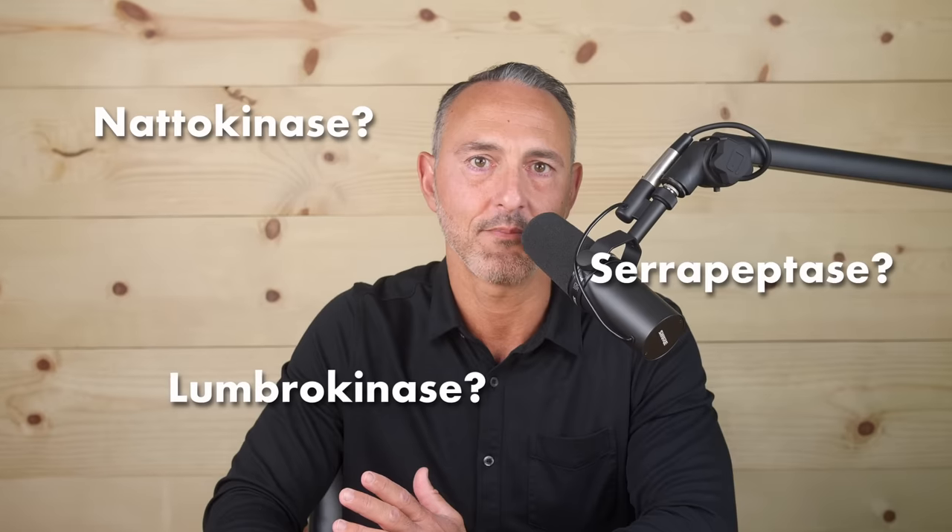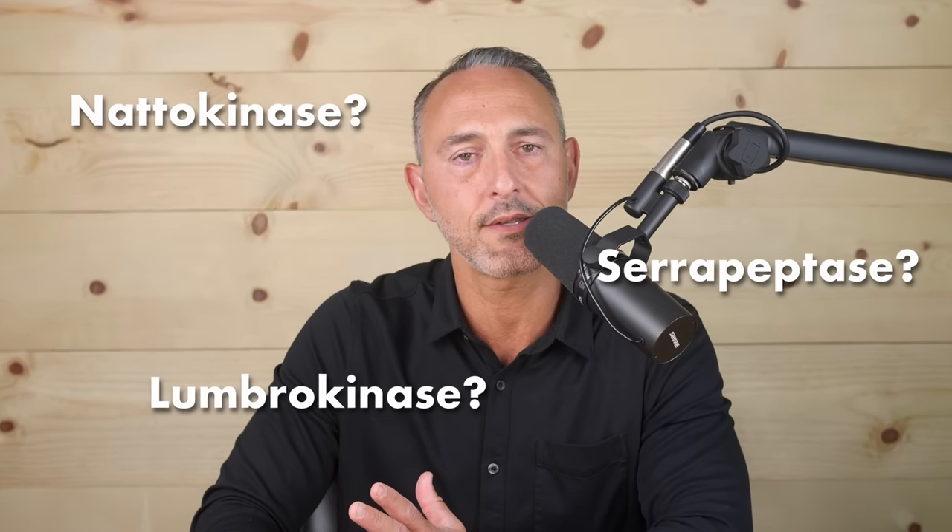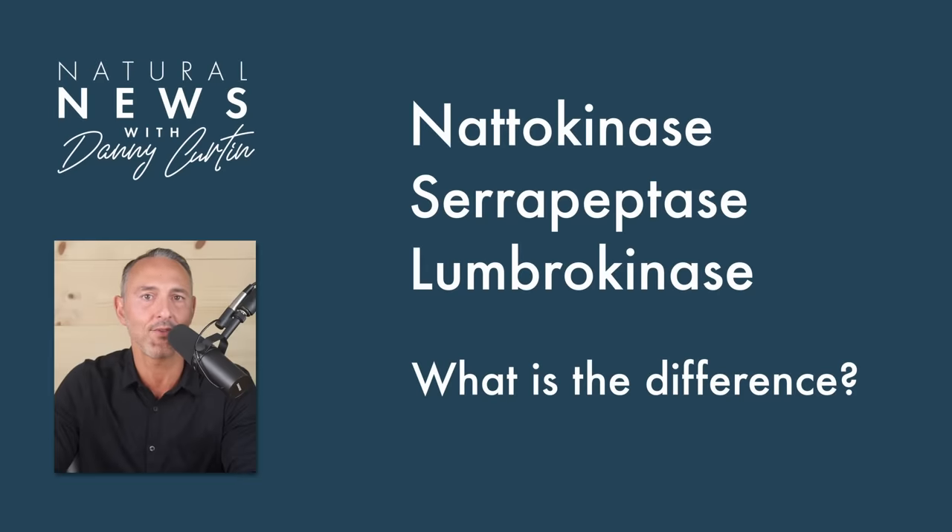Natokinase, serrapeptase, lumbrokinase — three powerful health-promoting systemic enzymes. But what sets them apart? When should you consider one over the other, and what dosage is best? Welcome to Natural News FAQs. I'm Danny Curtin. Thank you for joining me today.